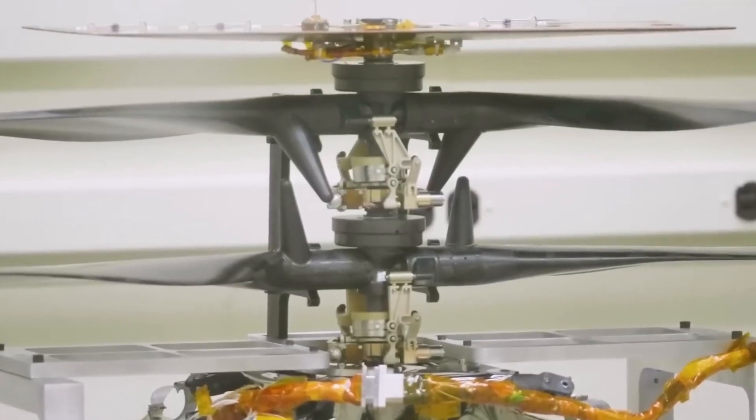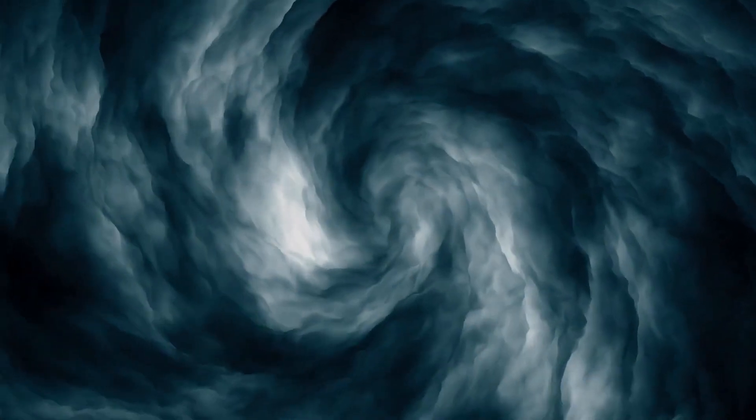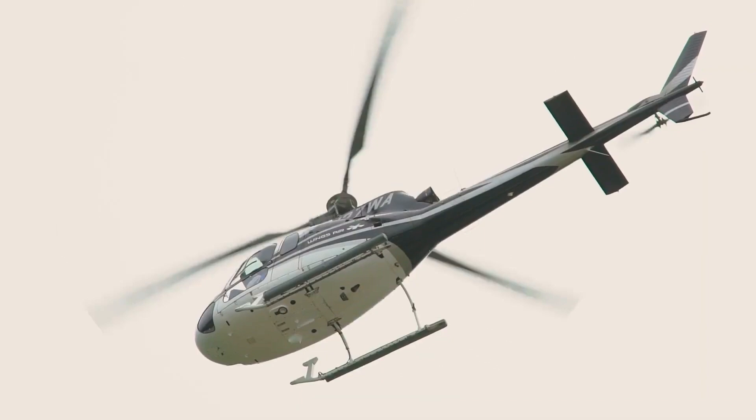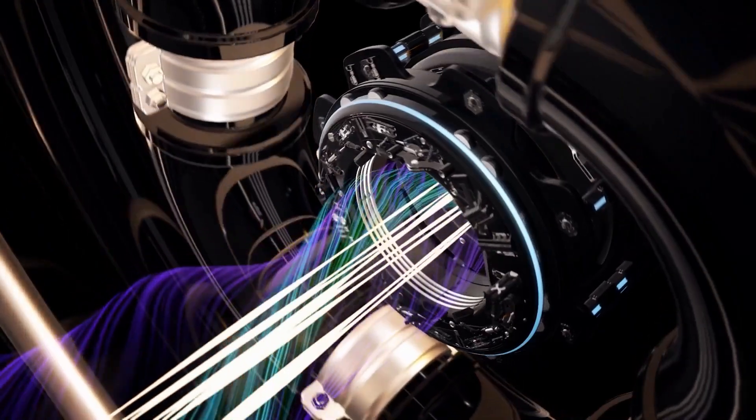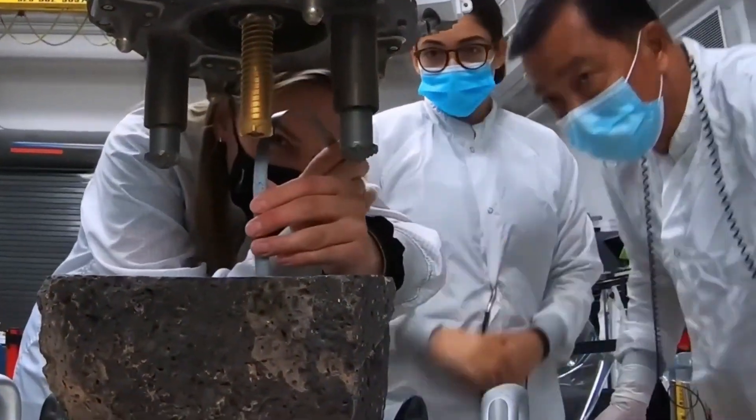Suddenly 2033 seems very far away. The rover has other instruments and testing tools that could greatly benefit future exploration of Mars. But the hero of this story is Jenny. They got the idea for this little chopper from drones here on Earth and thought it could fly around and scout for Perseverance.